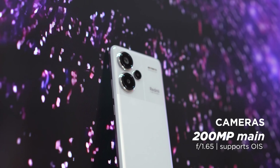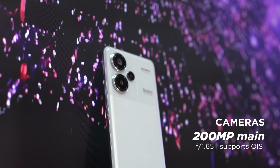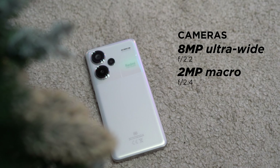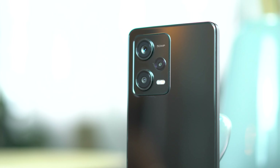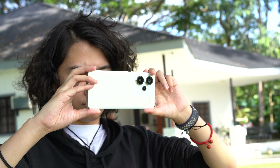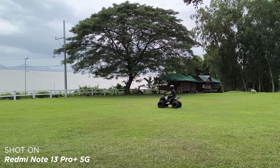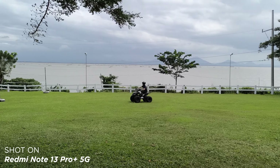Moving on to cameras, the Redmi Note 13 Pro Plus comes with a triple-camera setup featuring a 200MP sensor with optical image stabilization, complemented by an 8MP f/2.2 ultrawide camera and a 2MP f/2.4 macro camera. Those who own the Redmi Note 12 Pro Plus will notice the striking similarities in the camera setup. For the selfie camera, it uses a 16MP shooter. The cameras shine in well-lit environments, but quality drops a little in dimmer places. It's able to shoot in 4K at 30fps for rear cameras, while the front can record up to 1080p at 60fps.